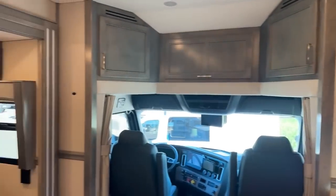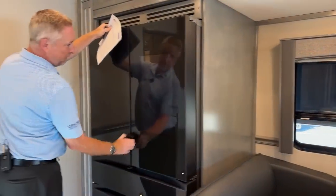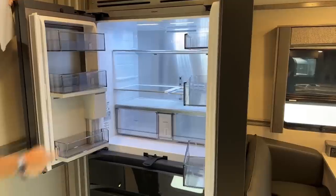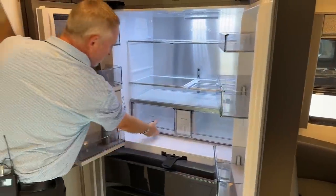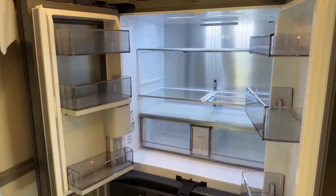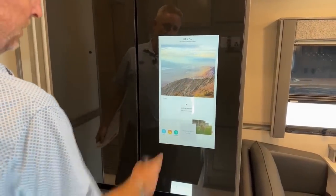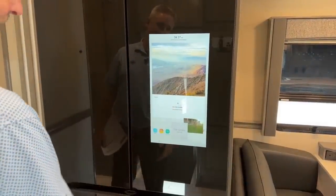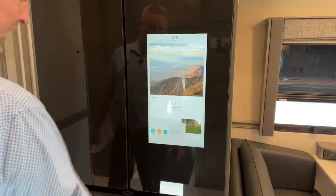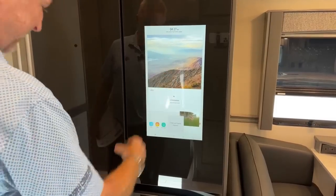Moving back here, new for this year is a brand new Samsung Smart refrigerator. You can see it's got metal cooling, beautiful storage throughout. You can write notes, download photos to it, write your grocery list — it's got all types of different apps, Wi-Fi connected. Really, really cool.